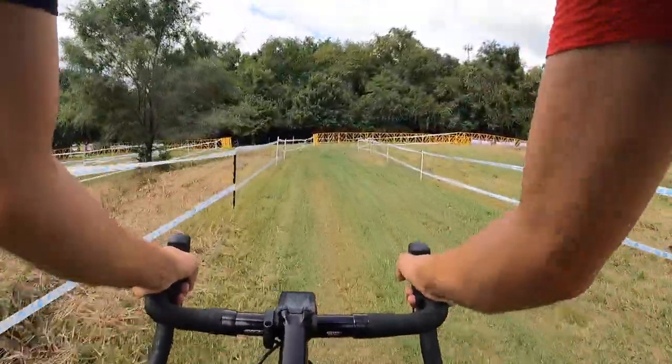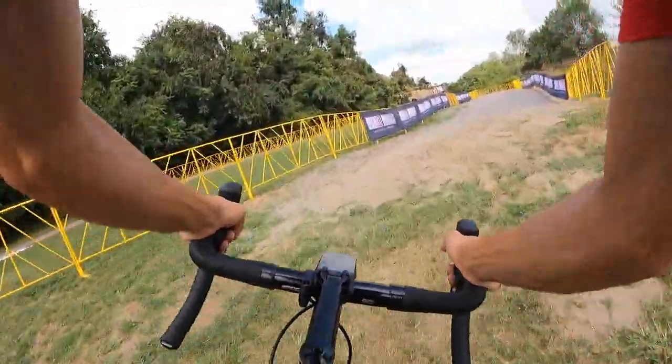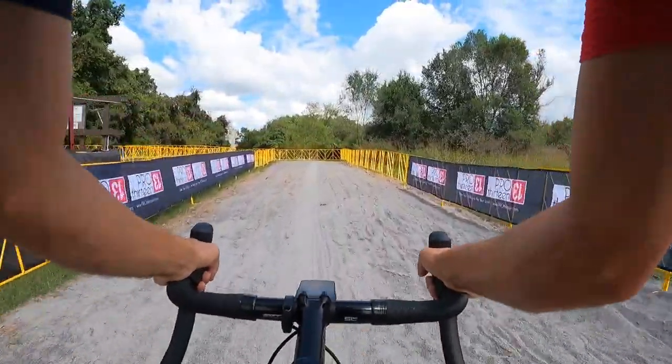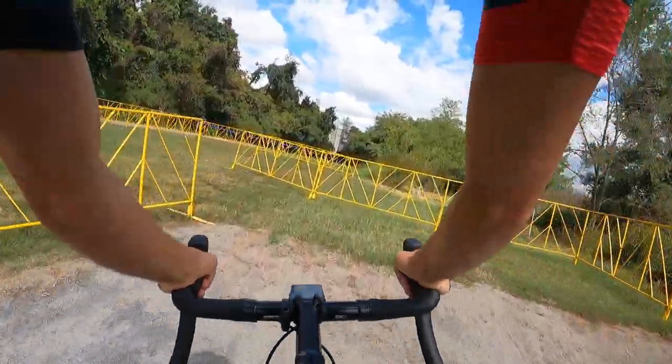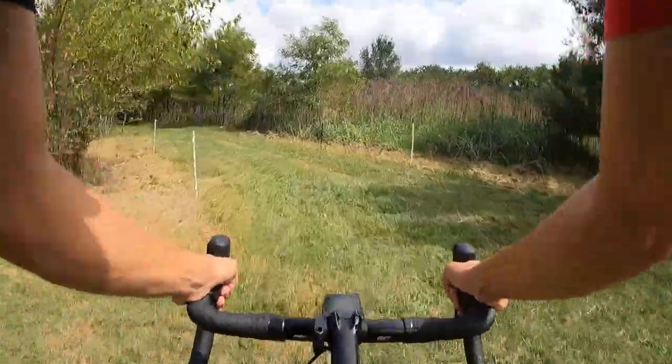Coming back, we're continuing to climb into the sand pit here. Right now there's a really solid line right down the middle. I remember in 2019 they graded the sand for the first couple laps, so for the first couple laps of the race it'll be pretty loose. There may not be a prominent line right there, so just keep that in mind.